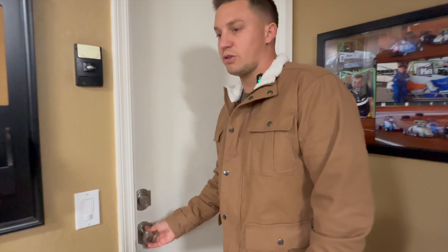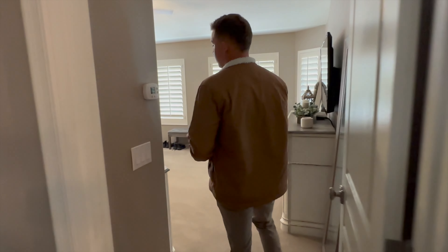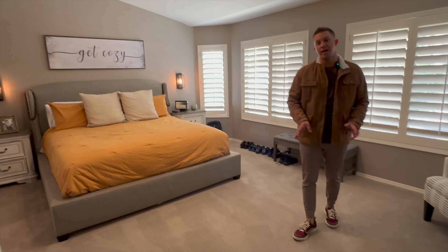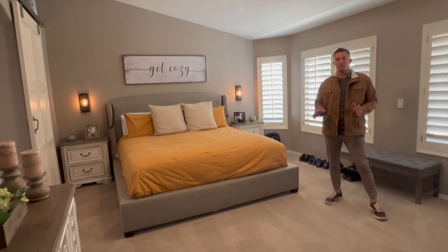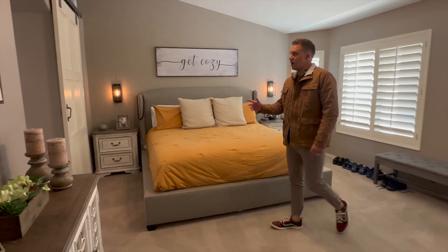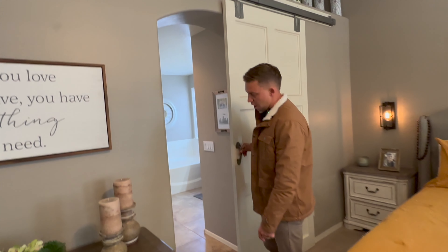Now I'm going to show you the master bedroom. As we enter, the master bedroom also has tall vaulted ceilings, brand new carpet, and plenty of space for a king-size bed — your own private oasis. One thing I love about this floor plan is it's a split floor plan, meaning the master bedroom is separate from all the other guest bedrooms. There's also a nice barn-style sliding door here.